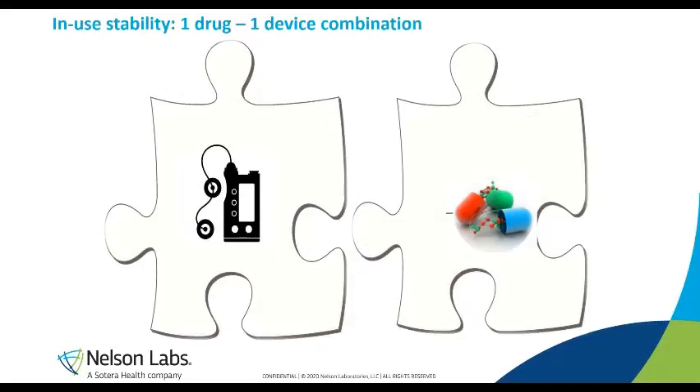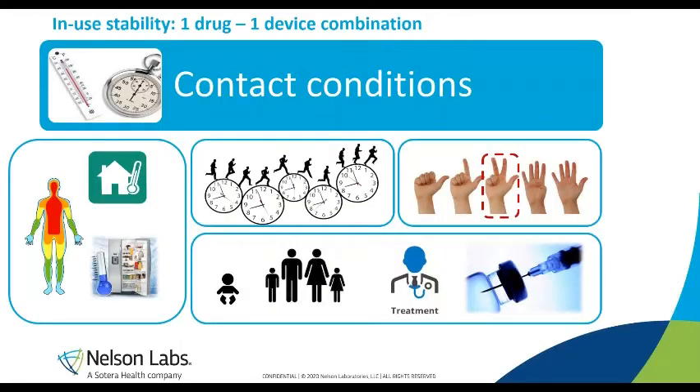Let's start with the most simple situation: one device that can only be combined with one possible drug. In-use stability testing will be performed to demonstrate if the drug is the same before and after contact with the device. We will compare the quality of the drug with and without contact with the device. It is very important to select relevant contact conditions — you have to look at the final real-life application, consider the real clinical circumstances, and then select worst-case conditions.